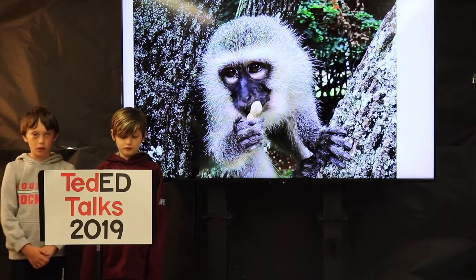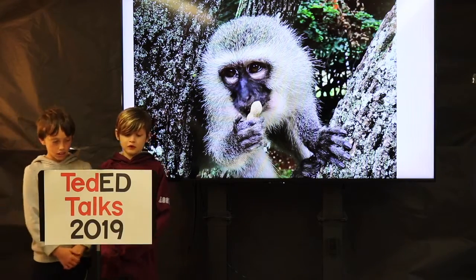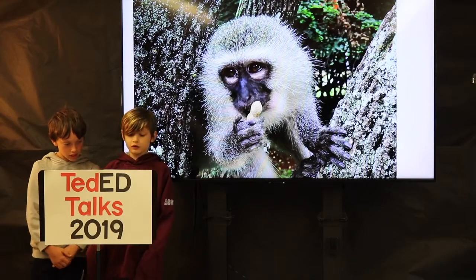They belong to a group of old world monkeys. In Spanish, a vervet monkey is called a mono enredada. They are also called a green monkey.